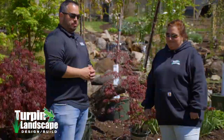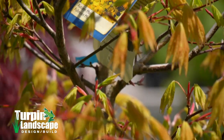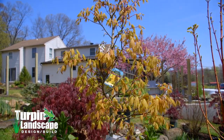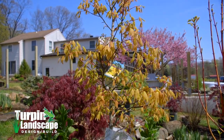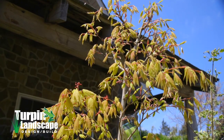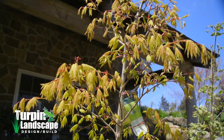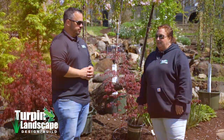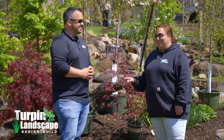My favorite maple is Autumn Moon. I was lucky enough to get some this year after not being able to get any for a few years. They're upright, they change color through the seasons, they don't take up a lot of space, and they're a really nice contrast to other plant material. You can absolutely pair it with other maples — that's what I have at home.